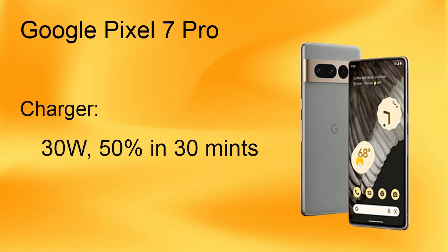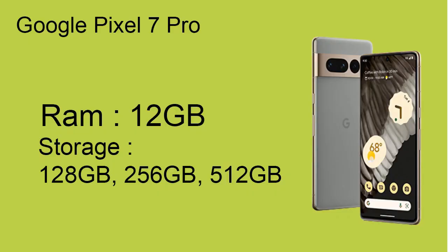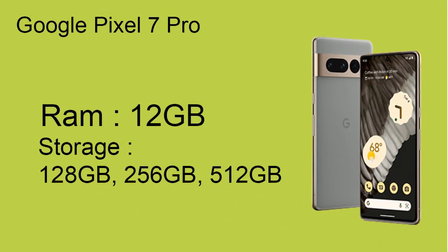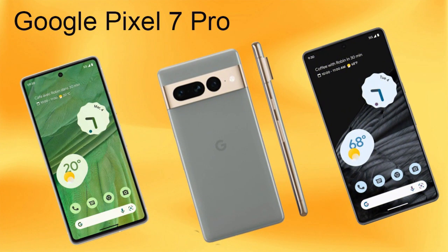The 30-watt fast charger can charge your phone 50 percent in 30 minutes. The phone comes with 12 gigabytes of RAM, and you can choose internal storage from 128 gigabytes, 256 gigabytes, and 512 gigabytes.